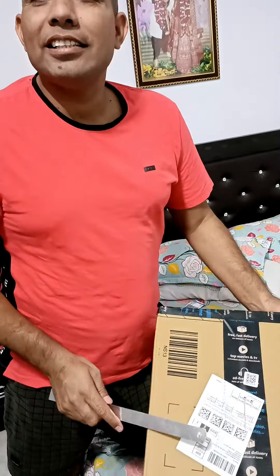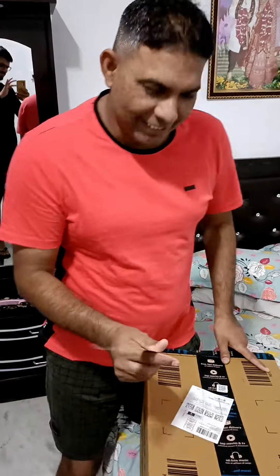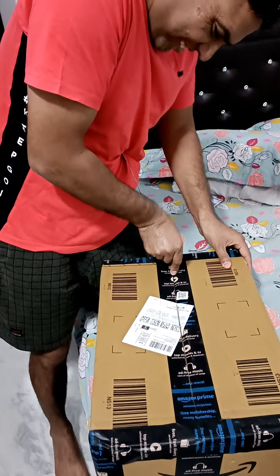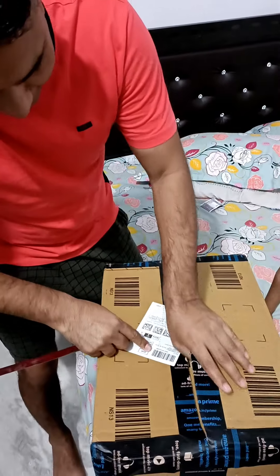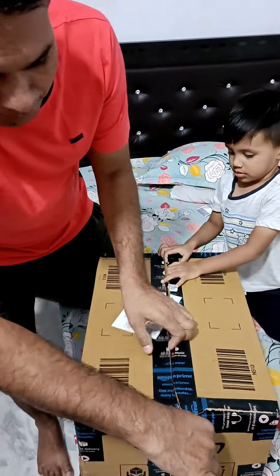We have ordered the gimbal from Zhiyun and Boat brand. We will do unboxing in front of you, so let's start.